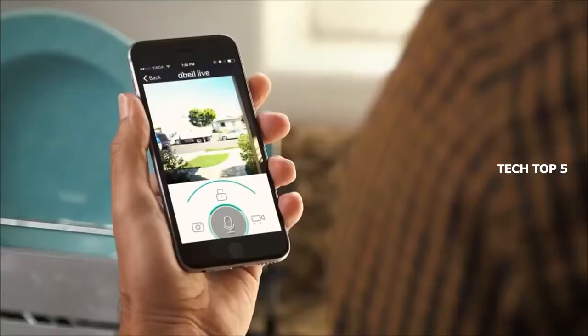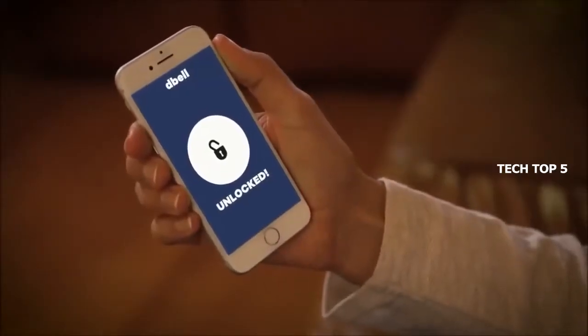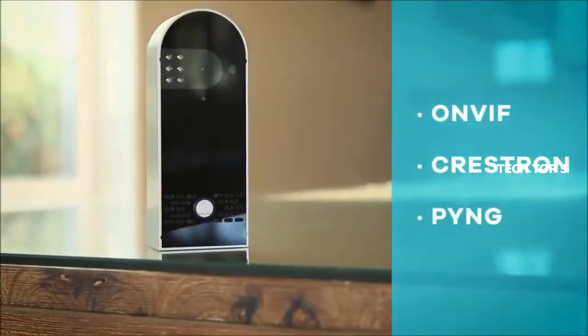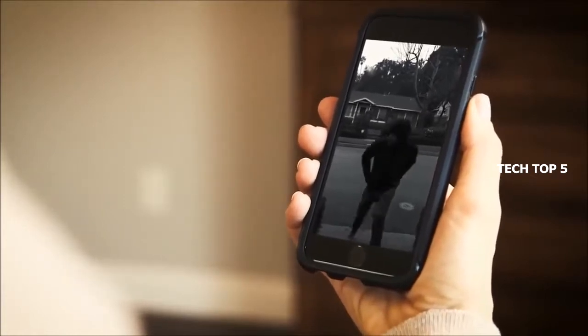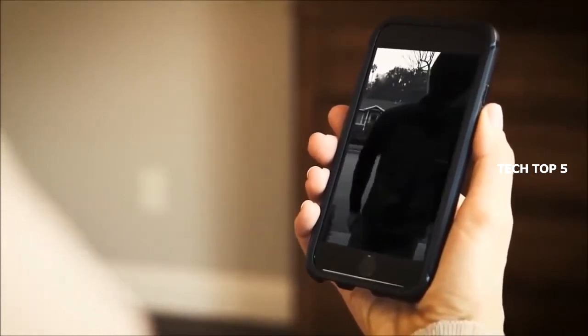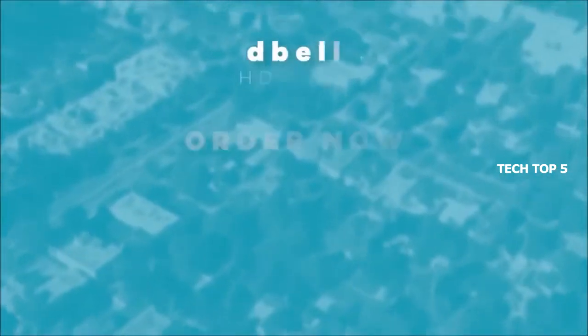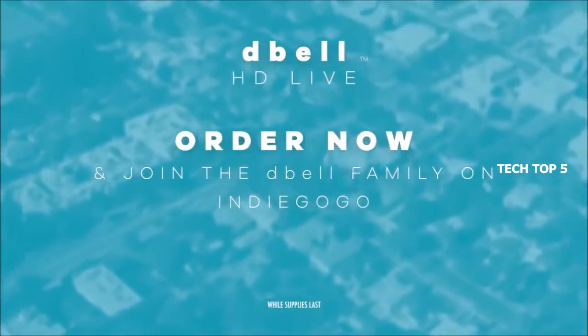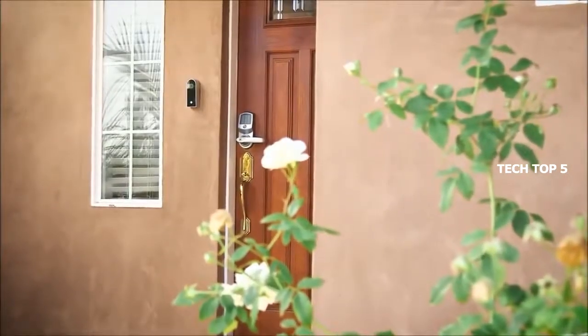D-Bell's live video functionality even allows you to schedule a recording in advance and store footage for later viewing. With D-Bell you can lock or unlock your door from anywhere, and it's compatible with all major IP-based security products and able to broadcast in HD night vision — meaning your doorbell can even work to repel any unwanted visitors. Order now on the Indiegogo campaign for a special discounted price. D-Bell is more than just a doorbell — it's peace of mind.